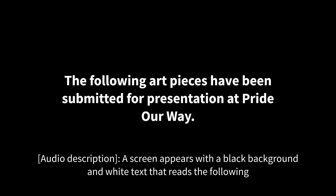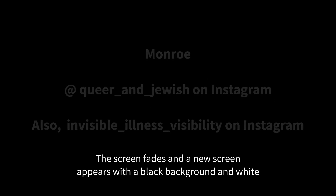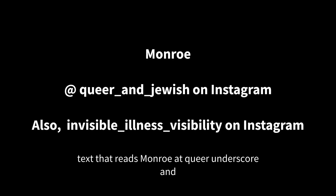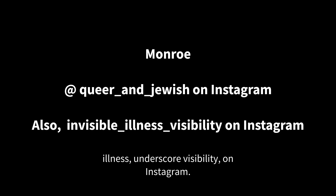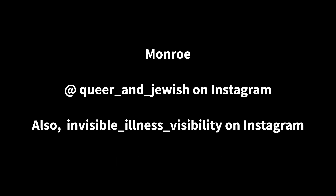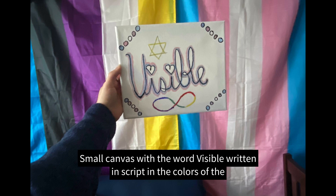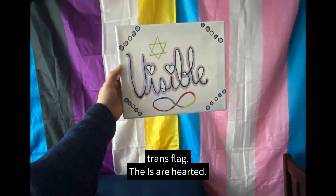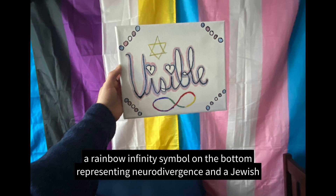A screen appears with a black background and white text introducing Monroe at queer_and_Jewish on Instagram. The screen fades to Monroe's art piece: a small canvas with the word 'Visible' written in script in the colors of the trans flag, with hearted eyes. Each corner has a circle in the trans flag colors. There is a rainbow infinity symbol on the bottom representing neurodivergence, and a Jewish star on top.